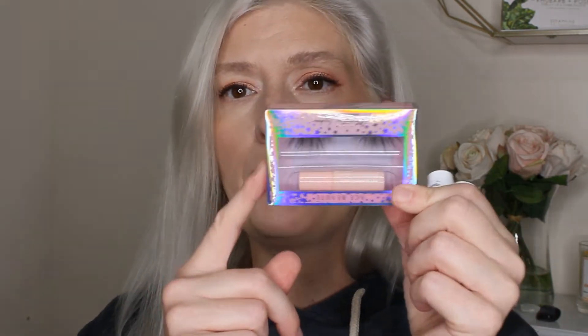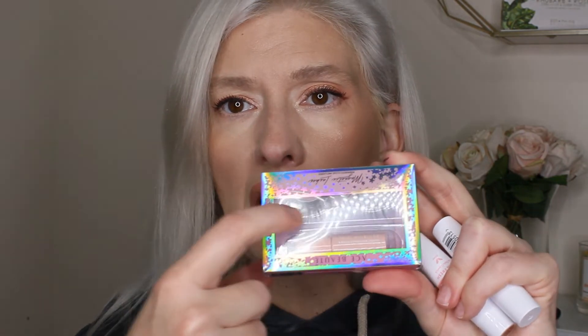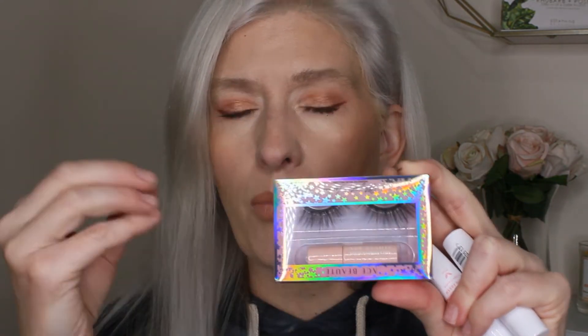One more thing I forgot — from a previous order, Ace Beauté actually has magnetic lashes now. On these magnetic lashes, they have more little magnets that go all the way around. I'm interested to try them, though they are ginormous for me — I'm not used to wearing really big lashes, so we'll see how those work.